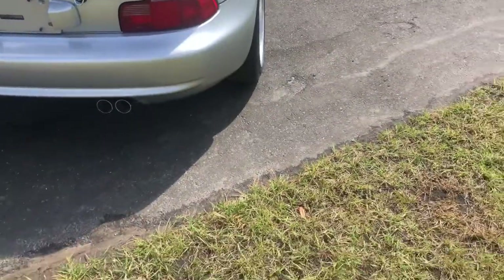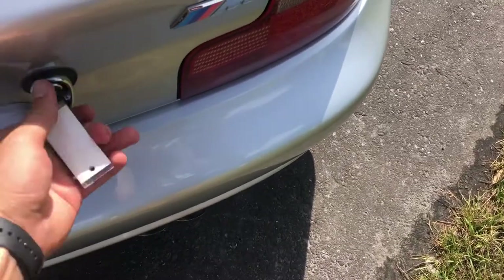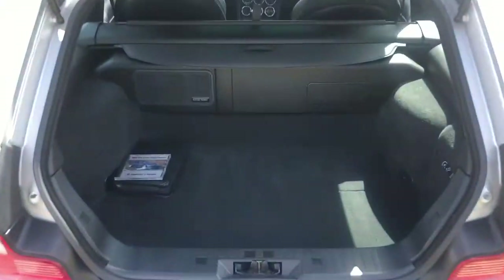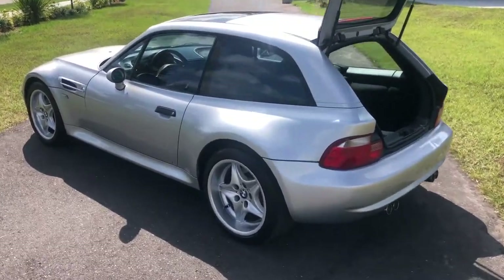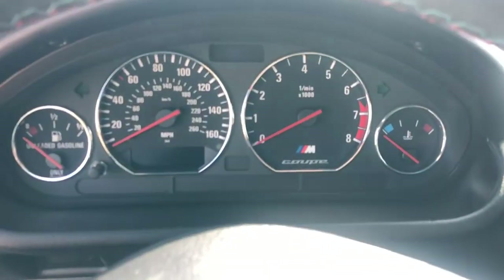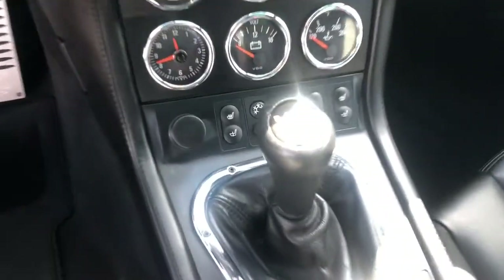We'll go ahead and check out the driver's side here in a second. Let's see the trunk — get that opened up. Jump up in the driver's seat and check out the cluster. Super, super cool.